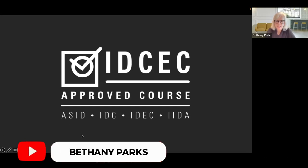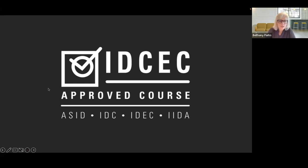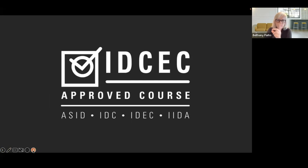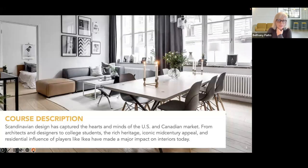Thank you everyone for being here — I'm really grateful for the opportunity to present. So we're going to talk about Scandinavian design. This is IDCEC approved. My goal is to educate you, entertain you, share information, and cause some visual stimulation. We're designers and idea people, so hopefully I can keep your attention for 45 minutes. The description of this CEU — the first slide we're looking at — gives us a sense of what our appetite is about what Scandinavian design looks like.